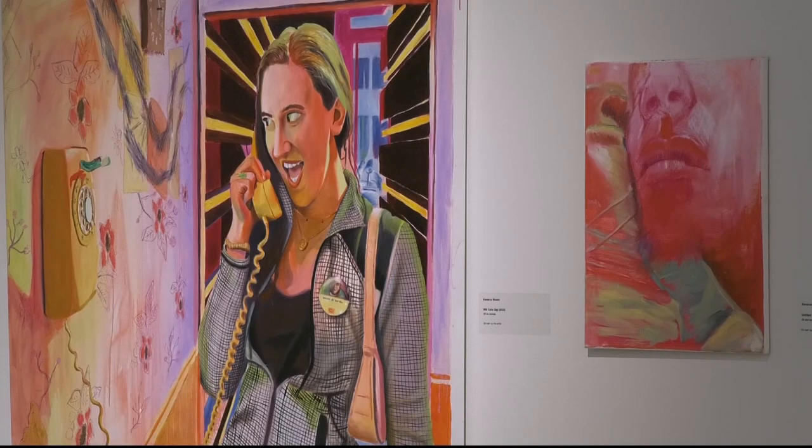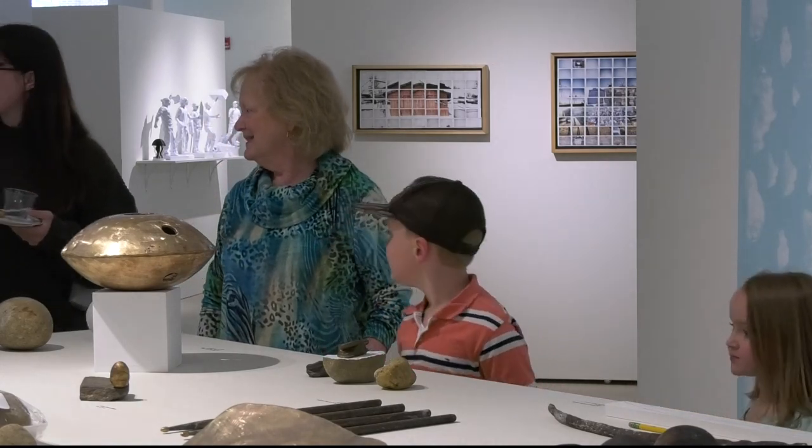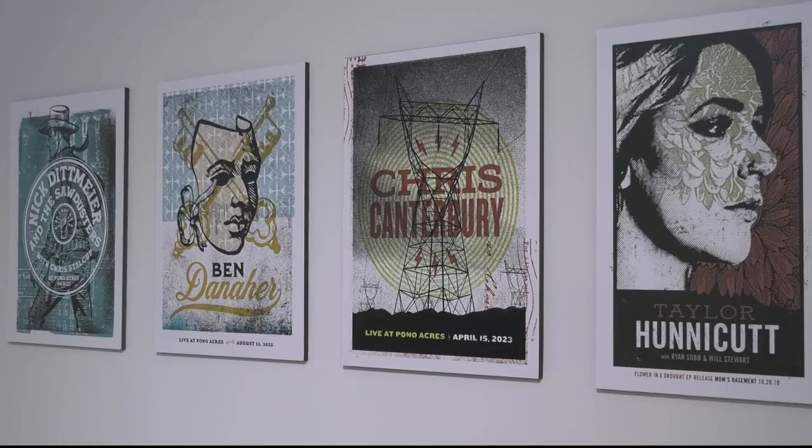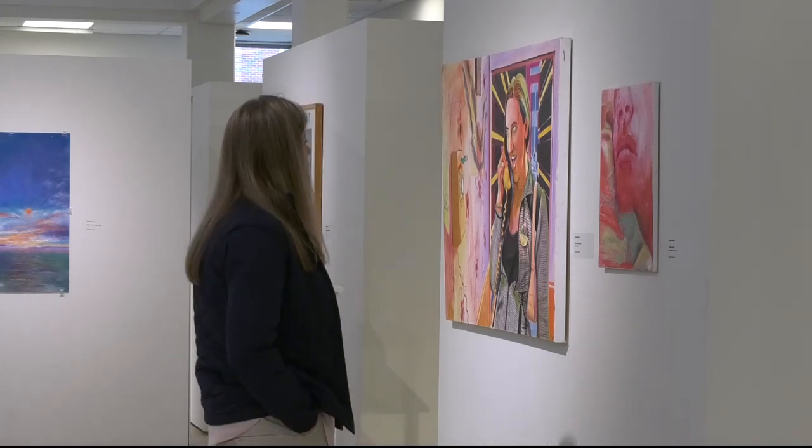The exhibit not only offers a variety of work for visitors to enjoy, but also gives a glimpse into what's going on in the art department. You will definitely see a lot of playful things and how artists kind of work and think. I think it's a good indication of what's being taught in the classroom.